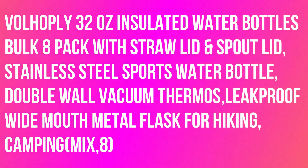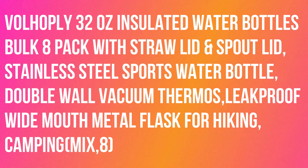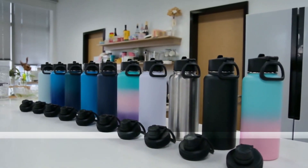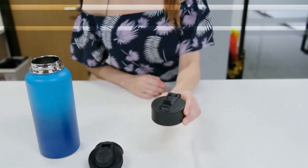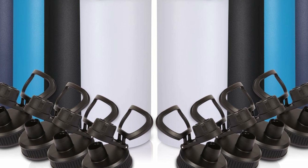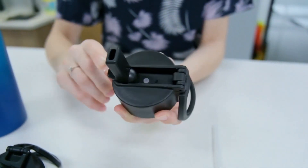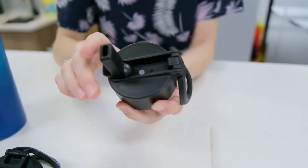Volhoply 32-ounce insulated water bottles, bulk 8-pack, with straw lid and spout lid — stainless steel sports water bottle with double-wall vacuum insulation and a condensation-proof design. The Volhoply water bottle can keep drinks hot for 12 hours and cold for 18 hours.